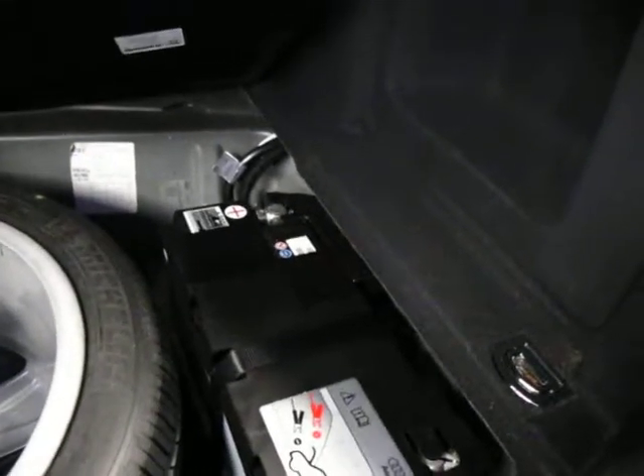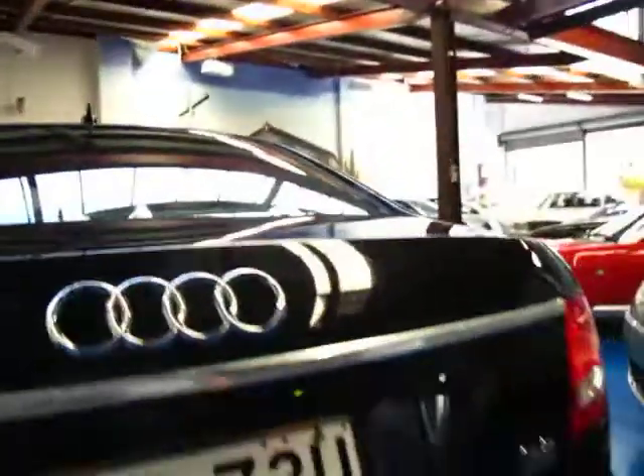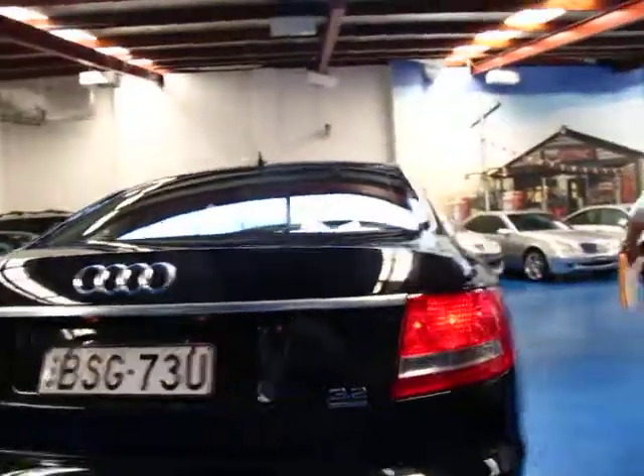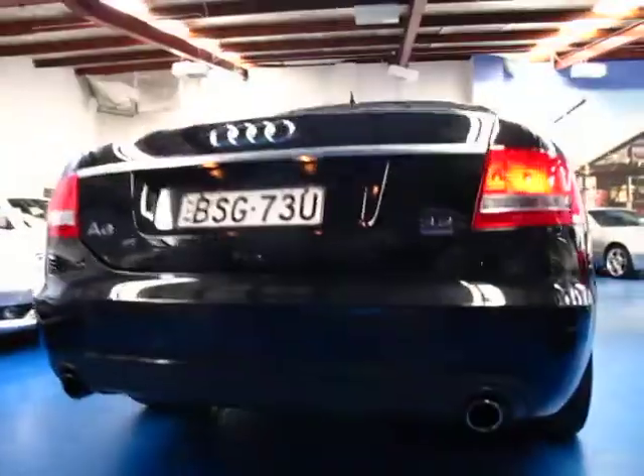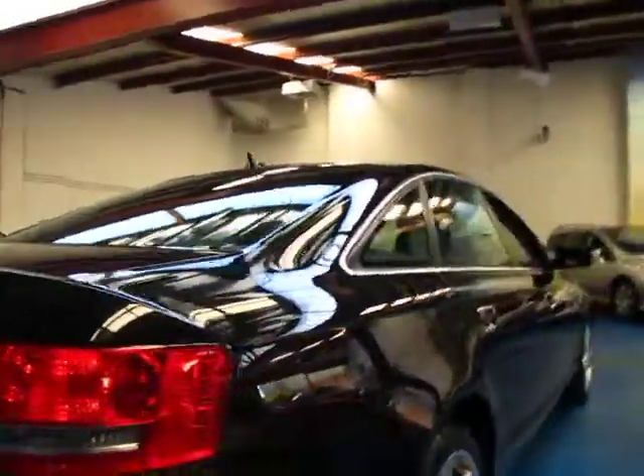There's your spare wheel which has definitely never been on the car. This has a full-size Audi battery which is great — sometimes when you put smaller batteries in these cars to save money they can throw up fault codes and all sorts of things. Being the 3.2 litre Quattro it's got the twin exhaust system which also looks very, very good as you can see down there. All the wheels are in very good condition and as I said previously the tyres are in great condition.